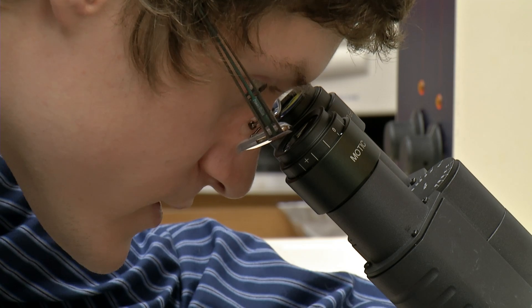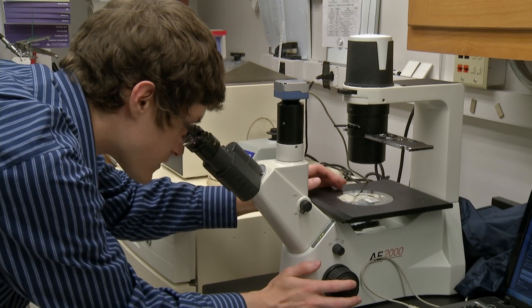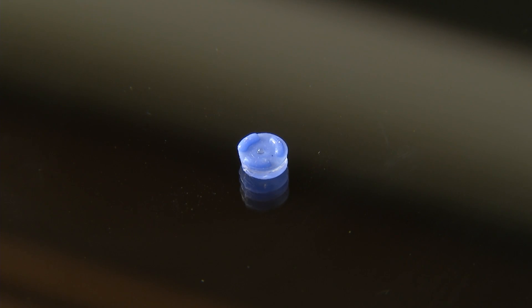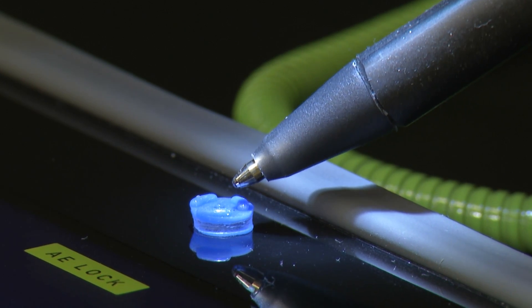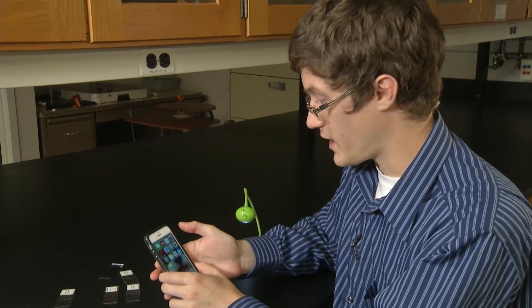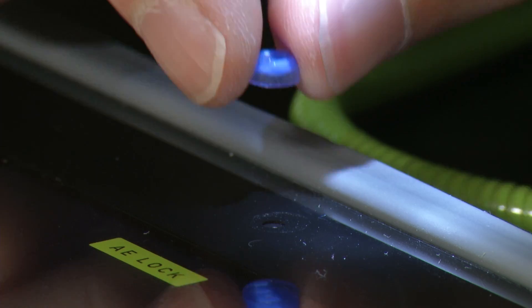But this entire microscope system costs about two and a half thousand dollars. Larson developed a tiny lens that costs just one cent to make, creating a handheld smartphone microscope. Just go into camera mode — nothing fancy — stick it on.